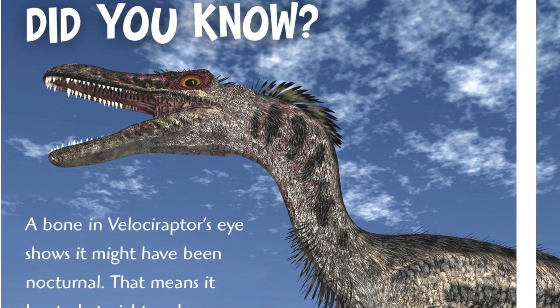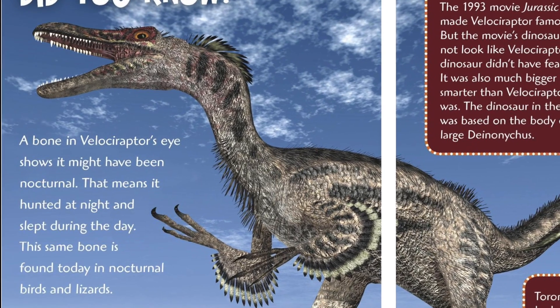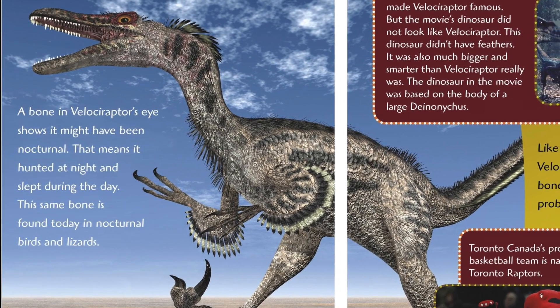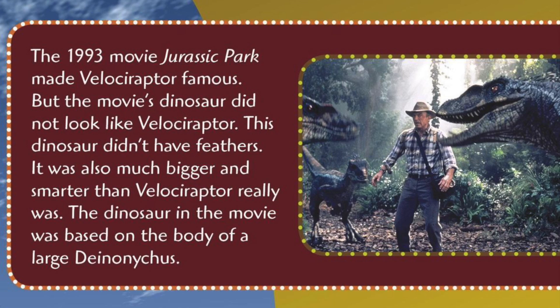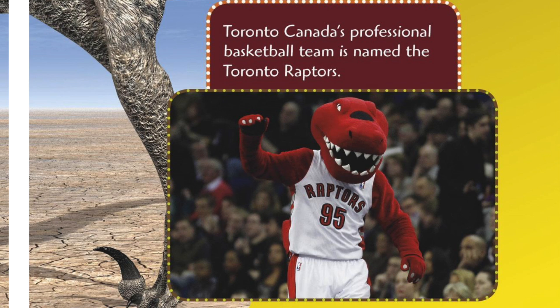Did you know? A bone in Velociraptor's eye shows it might have been nocturnal — that means it hunted at night and slept during the day. This same bone is found today in nocturnal birds and lizards. The 1993 movie Jurassic Park made Velociraptor famous, but the movie's dinosaur did not look like Velociraptor — it didn't have feathers, and it was much bigger and smarter than Velociraptor really was. The dinosaur in the movie was based on the body of a large Deinonychus. Like birds today, Velociraptor had hollow bones and was also probably warm-blooded. Toronto, Canada's professional basketball team is named the Toronto Raptors.